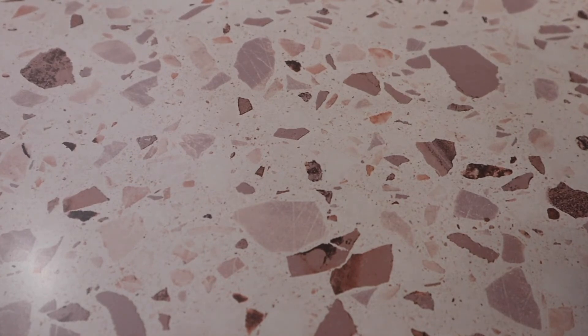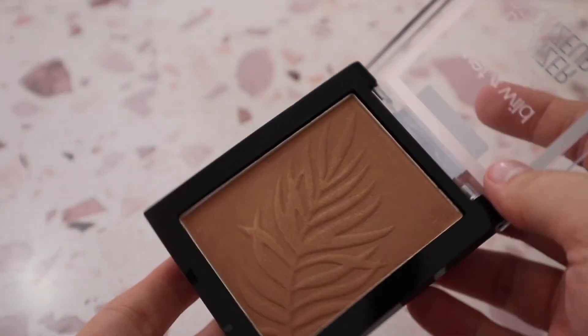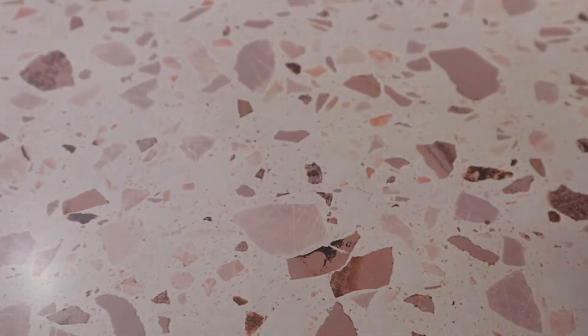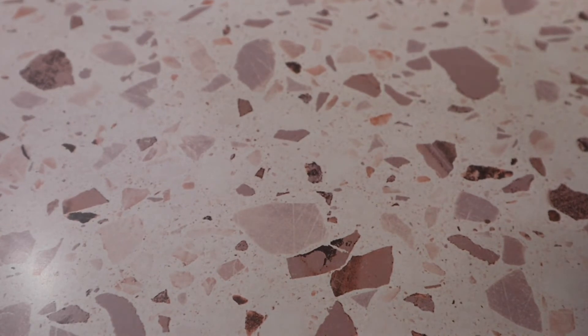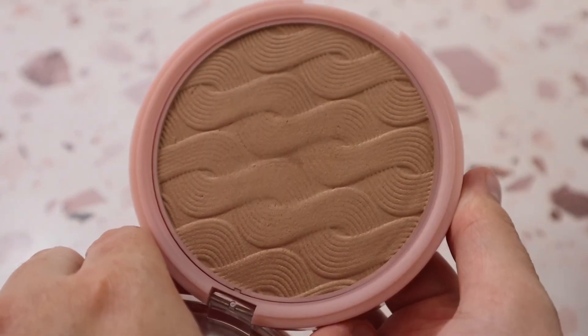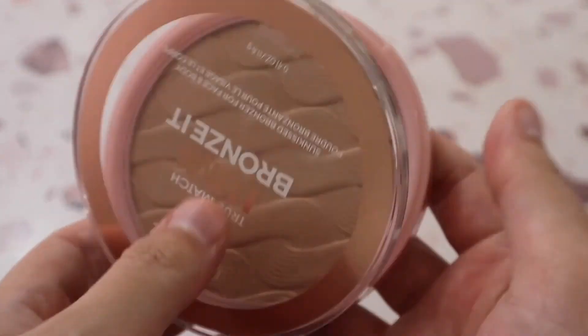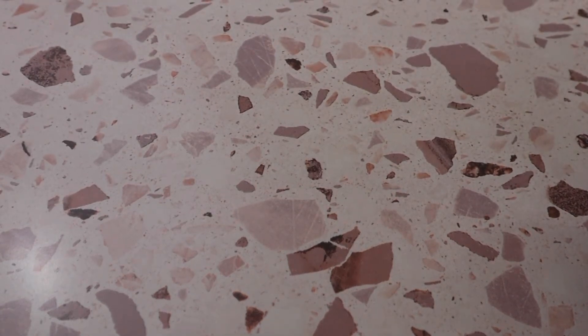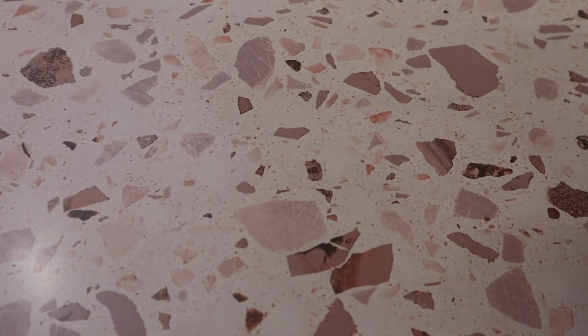I have the Wet n Wild Color Icon Bronzer in shade Sunset Striptease — fairly new to my collection and still testing it. I always struggle to open this one. Then there's the L'Oréal True Match Lumi Bronzed Sun Kiss Bronzer for Face and Body in shade 01 White. It's a stunning bronzer and I'm almost wondering if I could have gone with the next shade up, but it's really beautiful. I also have ranking videos for bronzers, foundations, and primers on my channel, so I'll link those below.